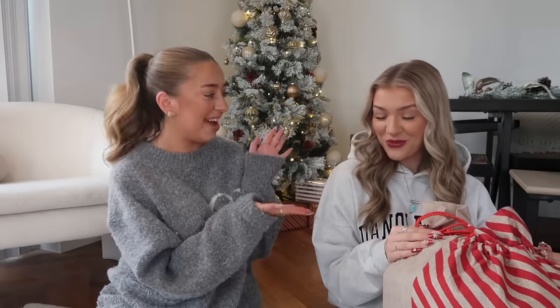Hey everyone, welcome back to my channel! I'm joined here with one of my best friends Molly, and today we are going to be doing a B&M £75 stocking filler challenge.